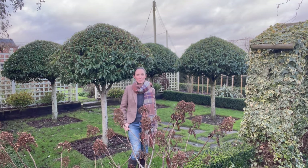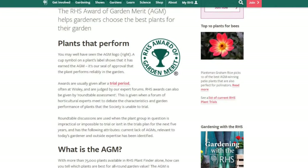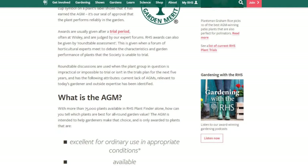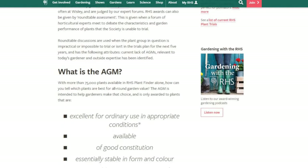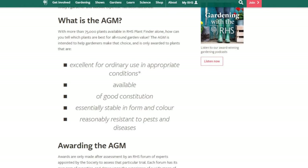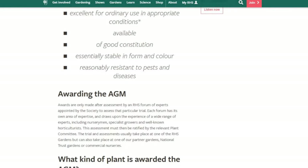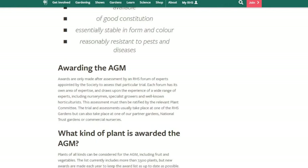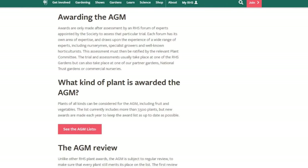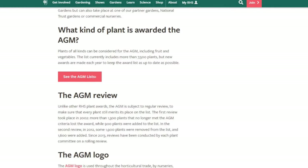All of them have AGM awards. You may have seen that symbol on a plant label or when you search for a plant online — it means the plant has undergone trials, often at Wisley, and is judged by expert panels. The AGM is intended to help gardeners choose the best plants for all-round garden use. The list currently includes more than 7,500 plants, subject to regular review, with some losing their place each year and new plants being added.